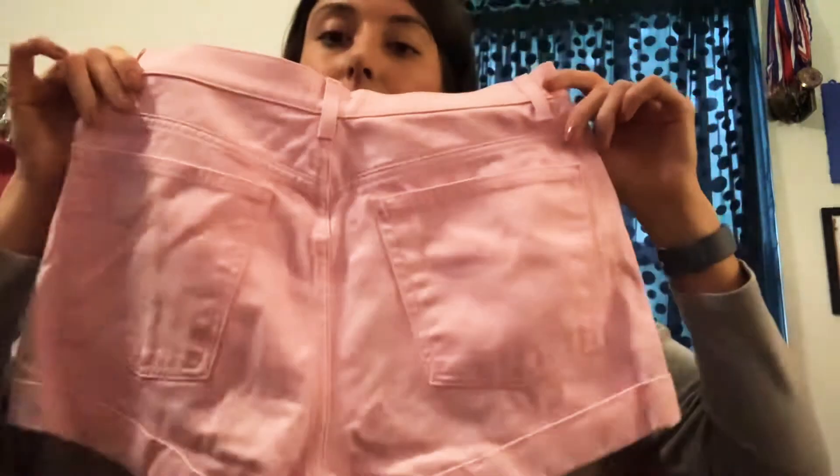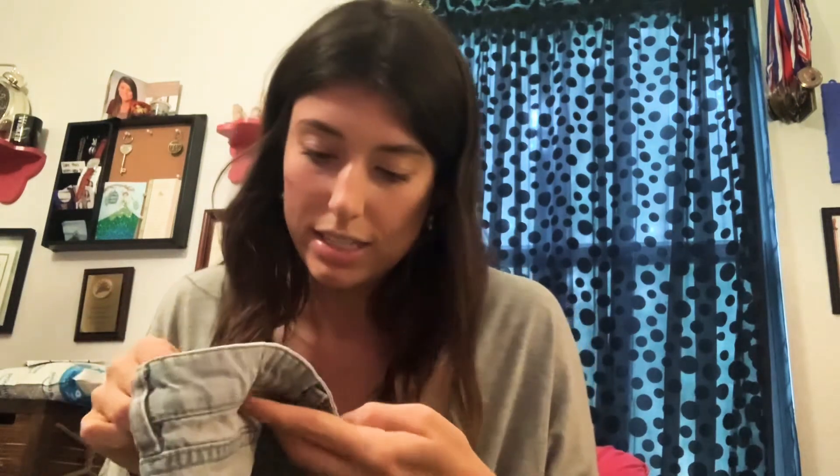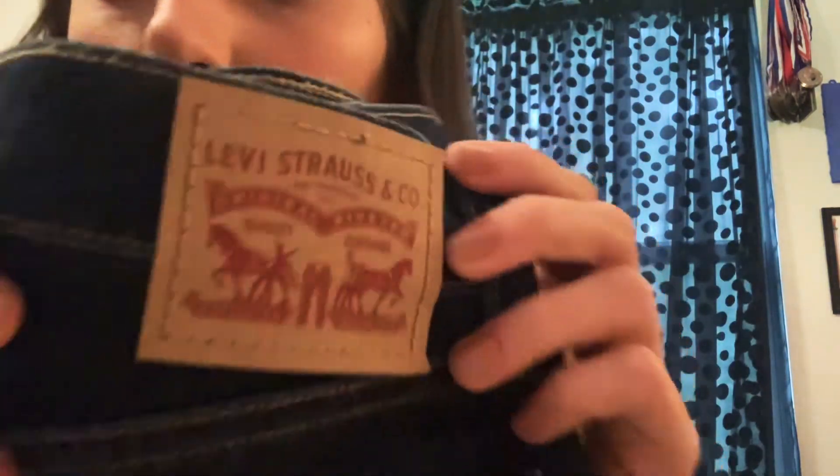Next pair is from Volcom, size 29, light wash cutoff. Next is a dark wash Levi's, size 27, high rise shorts — these look like they've never been worn, super new with tag.